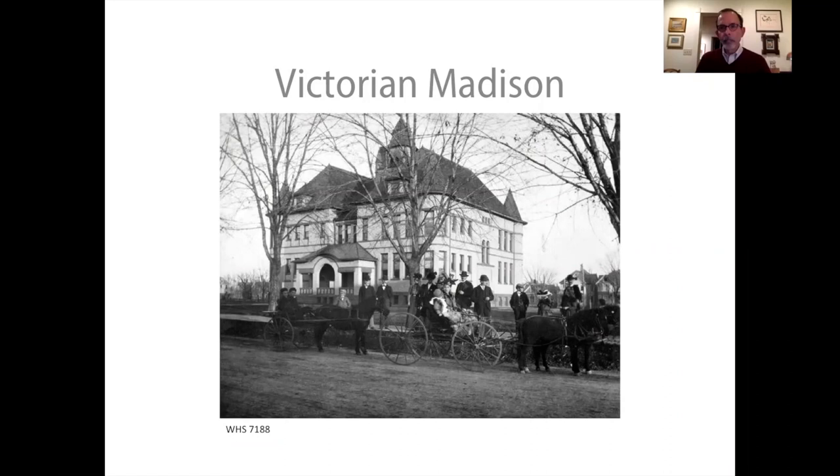In 1850 the population of Madison was about 1,500. By 1910 it was over 25,000 people — a lot of growth. But something to keep in mind is that even in 1910, Madison was the seventh largest city in the state. There were a lot of cities in Wisconsin with larger populations than Madison.